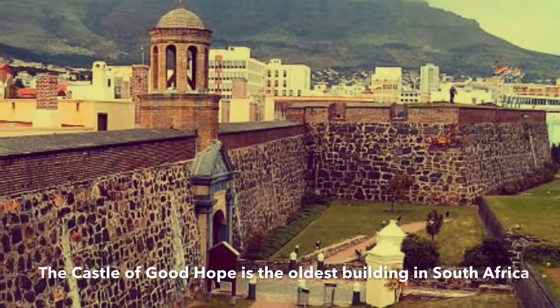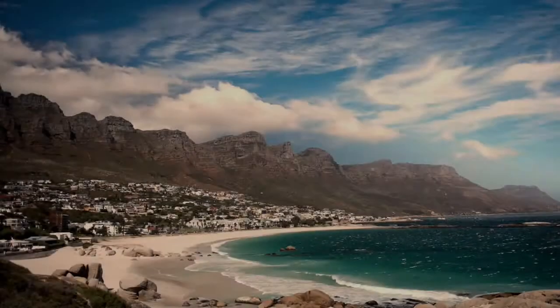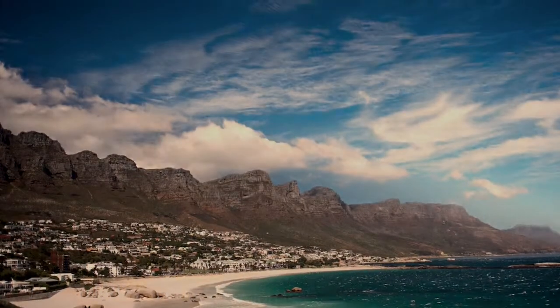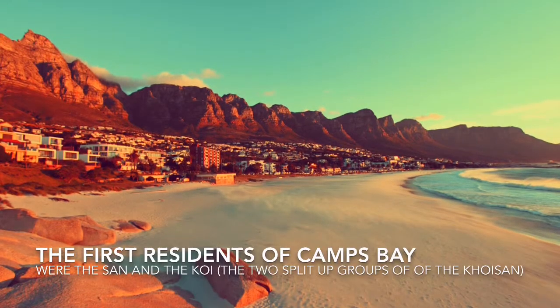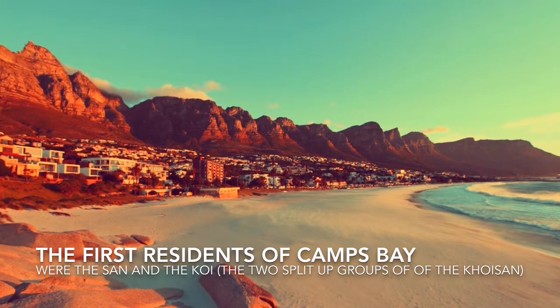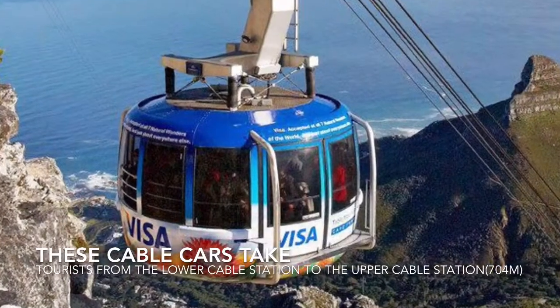There's another shot of the Castle of Good Hope. After visiting the Castle of Good Hope, I went and hit up Camps Bay. Here's a pretty picture and a backstory of the first residents of Camps Bay.